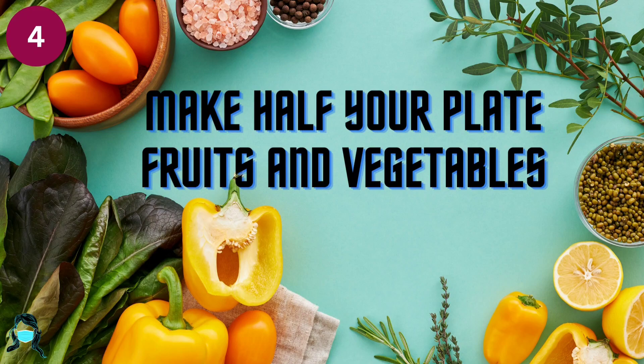Number 4: Make half your plate fruit and vegetables. Add fruit to meals as part of main or side dishes. Choose red, orange, or dark green vegetables like tomatoes and other vegetables for meals.